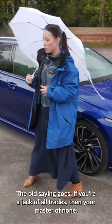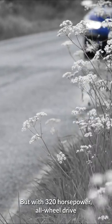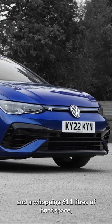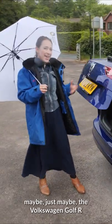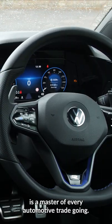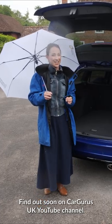The old saying goes, if you're a jack of all trades, then you're master of none. But with 320 horsepower, all wheel drive and a whopping 611 litres of boot space, maybe just maybe the Volkswagen Golf R is a master of every automotive trade going. Find out soon on Carguide's UK YouTube channel.